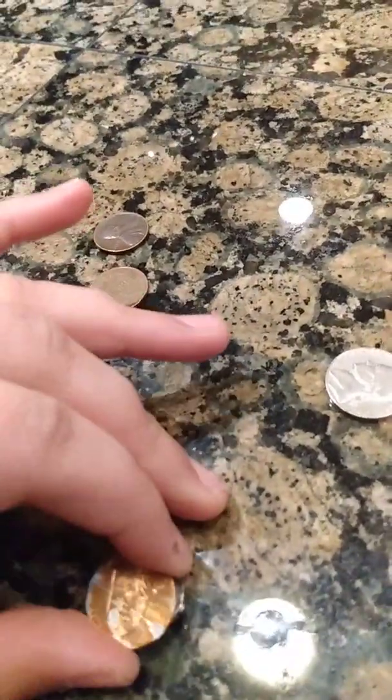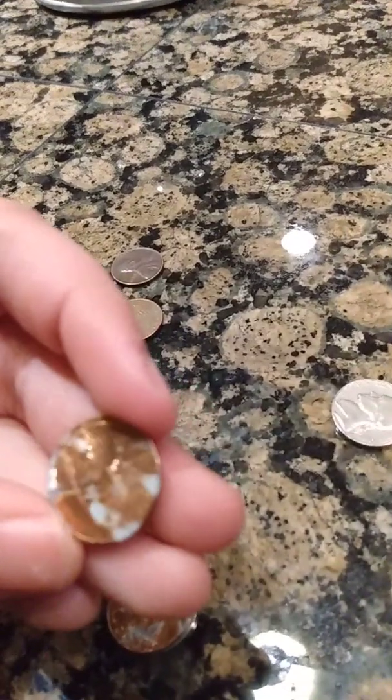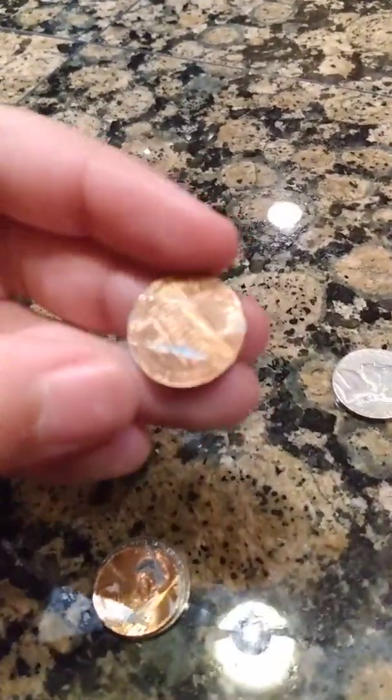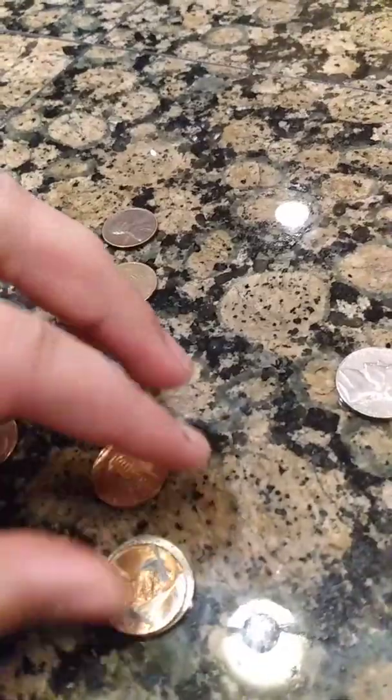And then we had a few coins that are really scratched up. This one here, I just liked how it was scratched — it kind of looks shimmery and cool, and you can kind of pick it up in the camera. I think it's pretty cool how that one's scratched up.